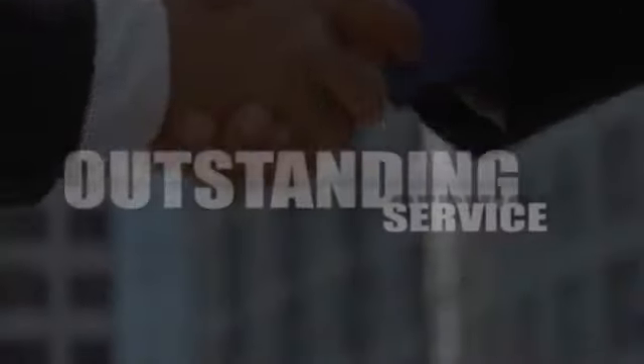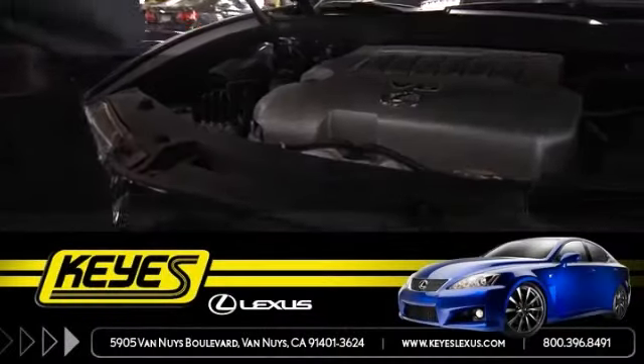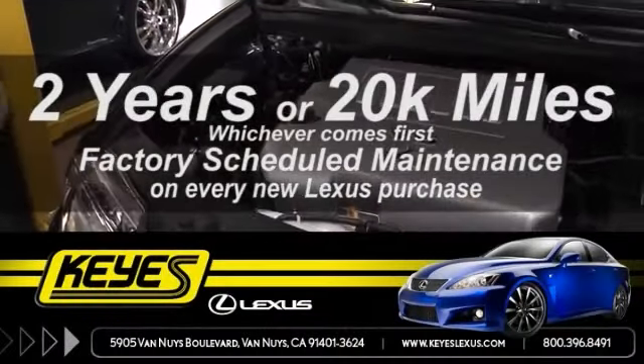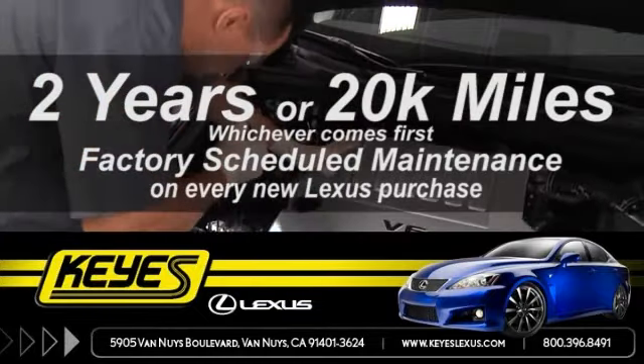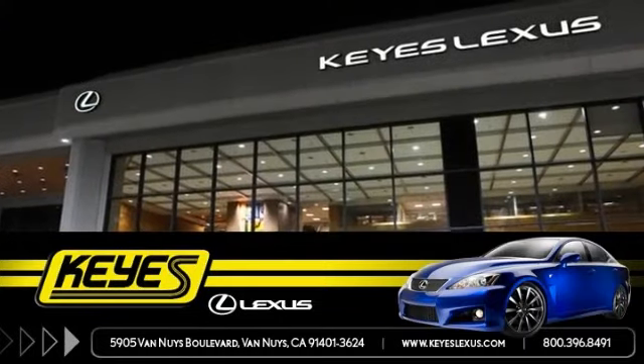Exceptional product, outstanding service, one-of-a-kind experience — Keys Lexus, where you get two years or up to 20,000 miles factory scheduled maintenance, whichever comes first, included with the purchase of every new Lexus, only at Keys Lexus.